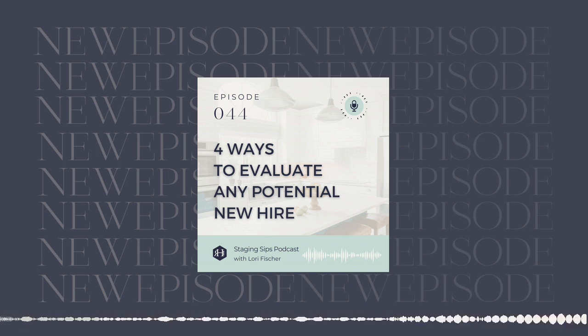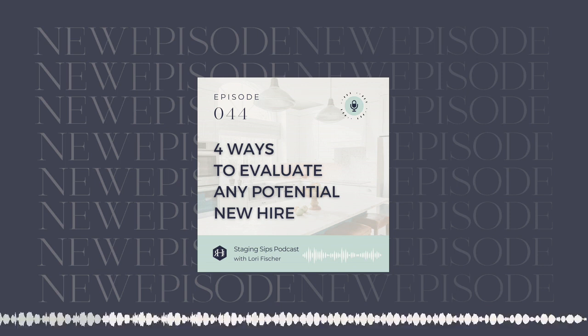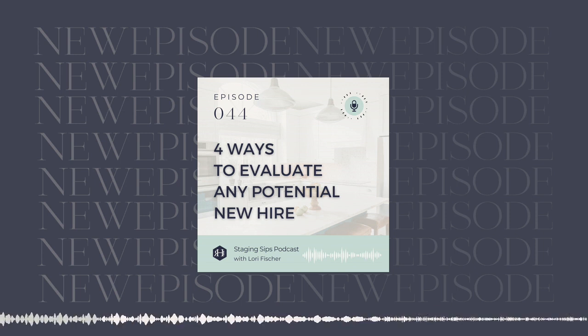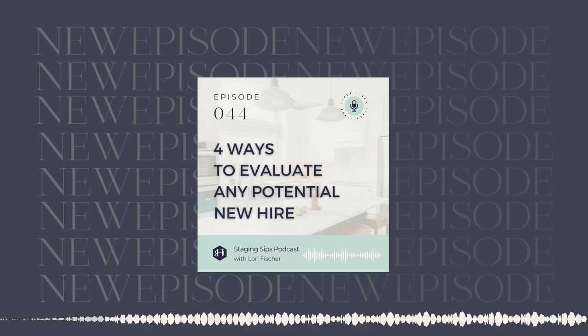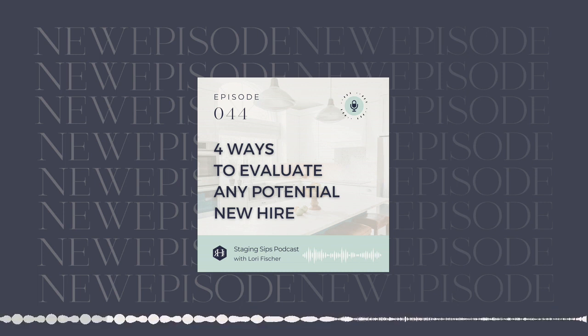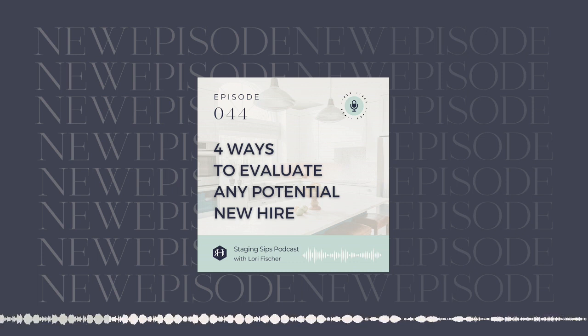Hey everybody, this podcast is brought to you by Rethink You — the doors are open to enroll. This program is a game changer. If you are struggling at all with your business, please come and join us. You have lifetime access to all of the content and all of the calls. You have a 3K for 3K guarantee and you have payment plans. You can start for as little as $250 a month. Come join us at rethinkhomeinteriors.com/rethinkyou — the link will be in the show notes. We're looking forward to helping you.